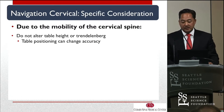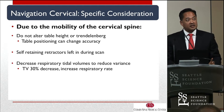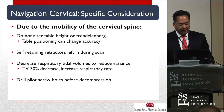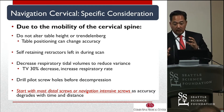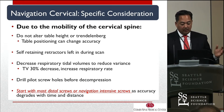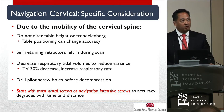Specific considerations for cervical navigation: due to high mobility, remember the table positioning, self-retaining retractors, and breathing. Those are key in the cervical spine — even more amplified than in TL. We drill all pilot screws before any instrumentation or tapping has occurred — we paint all our holes before we start. We start with the distal screws. If we're doing a C2 to C7 fusion, we start with the distal C7 and C6 pedicle screws, marching back up toward the reference frame, because accuracy degrades with time and distance.